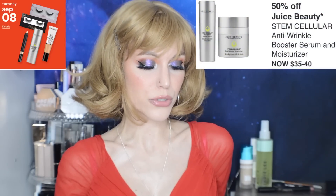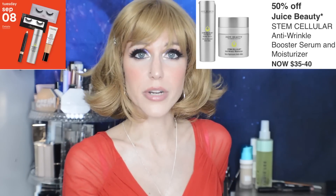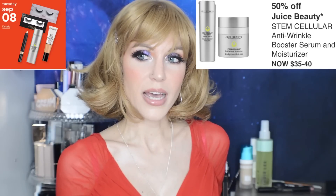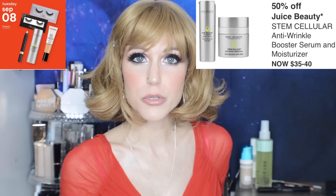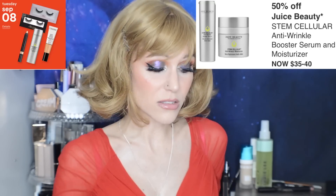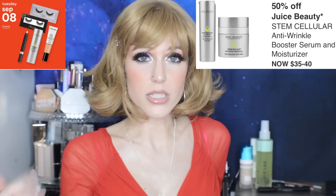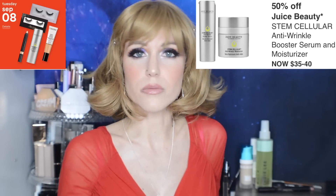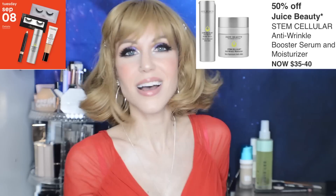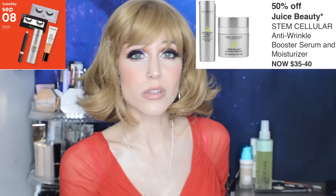50% off Juice Beauty Stem Cellular Anti-Wrinkle Booster Serum and Moisturizer, $35 to $40 in this sale. Here's the thing with Juice Beauty — I do like them and I think they're a great natural brand. But their prices are so high that it feels like they hope people will continue to buy in the 50% off sales because that's the appeal. I've recently found other much more natural brands where you don't have to wait for a 50% off sale because their prices are never $70 to $80, and they're still very clean products. Natural products don't have to be expensive at retail — you don't have to wait for 50% off deals.